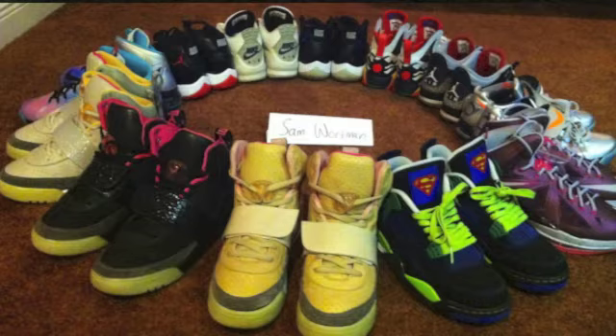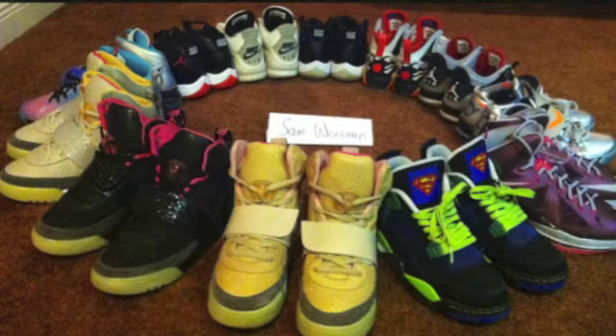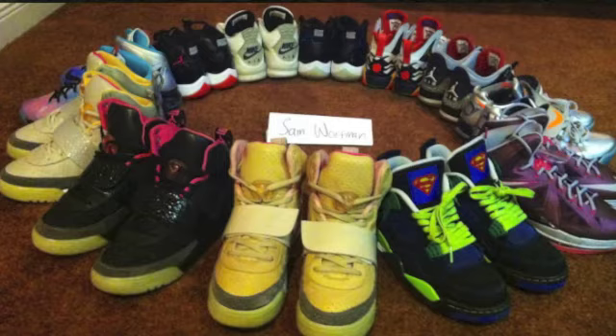My favorite LeBron shoe are the South Beach 9s — you cannot take down a classic like that. The South Beaches have released in every colorway in every LeBron: you got the 8s, the 9s, and now the 10s. It's really popping for me. Speaking of LeBron, what about the Miami Heat? How are they doing?